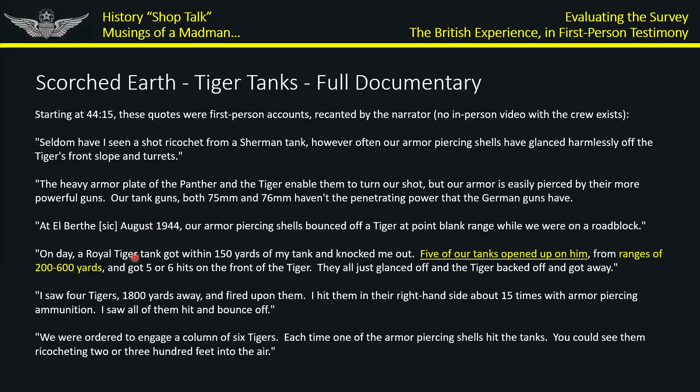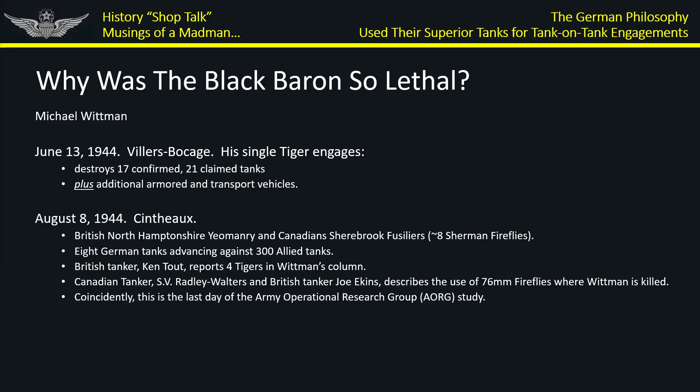These guys engaged a Tiger, saw it from multiple angles, shot at it, their shells were ineffective, and the Tiger got away. That is a Sherman on Tiger engagement — six engagements from one account alone. One of the things mentioned is there's only one engagement, but it was specifically between Americans and Tiger 1s. Any assessment of tank-on-tank performance that doesn't include the British is just not valid. Whatever Zaloga's angle was in suggesting the M4 was a suitable tank — ask the British. They don't have the same point of view.